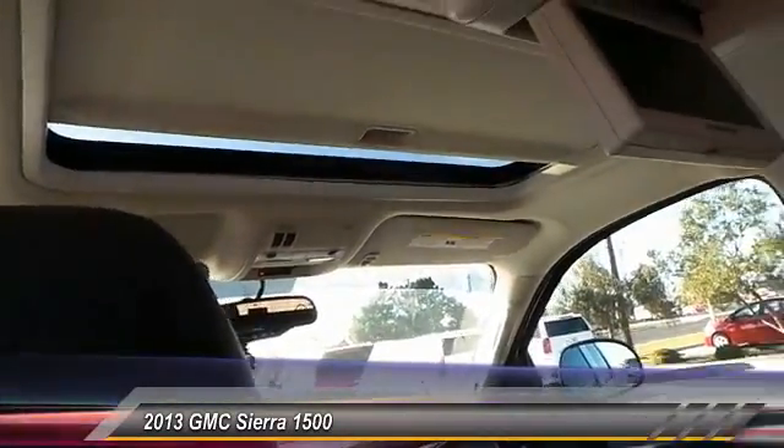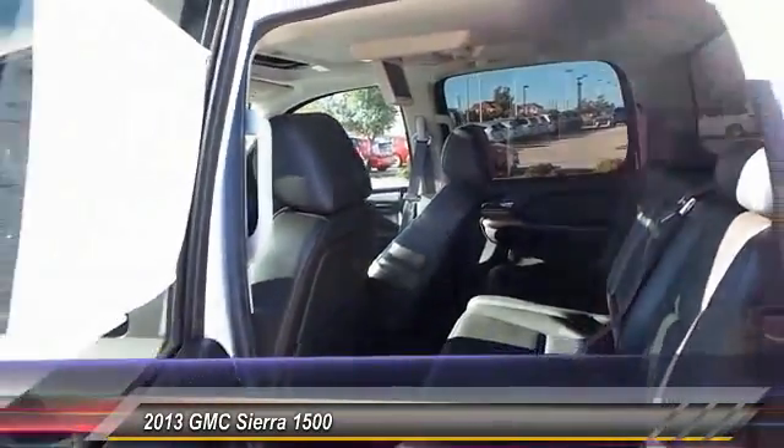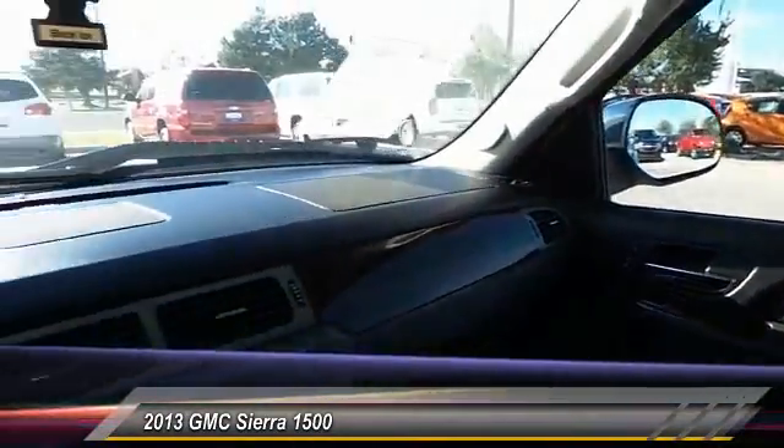This vehicle has less than 50,000 miles. This beauty is sure to make you the talk of the neighborhood, so call or drop in for a test drive today.